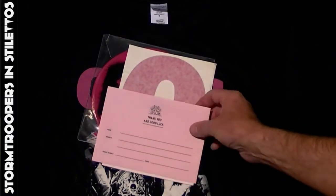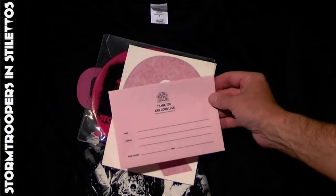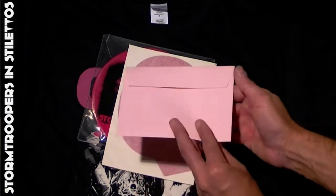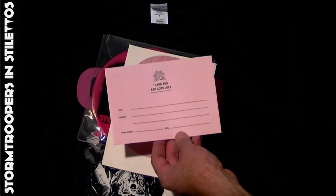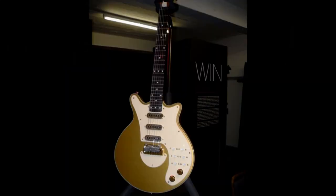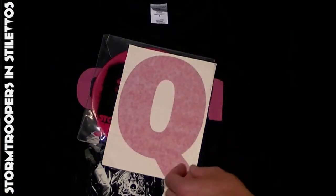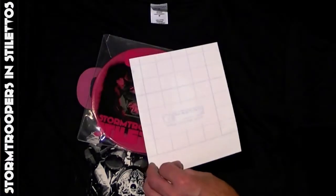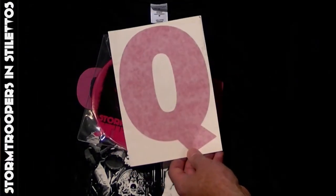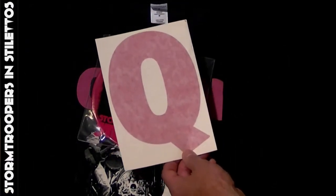During your time at the exhibition you could fill in one of these entry form envelopes and enter to win a Brian May guitar. This is just one of the many transfers that were used for the exhibition — just a spare one that was kicking around.